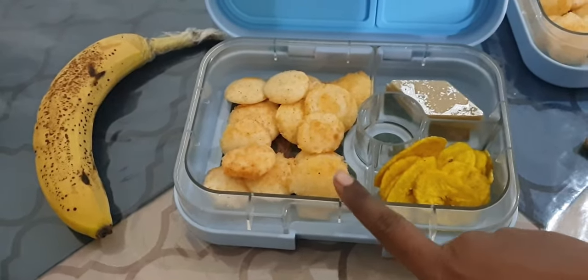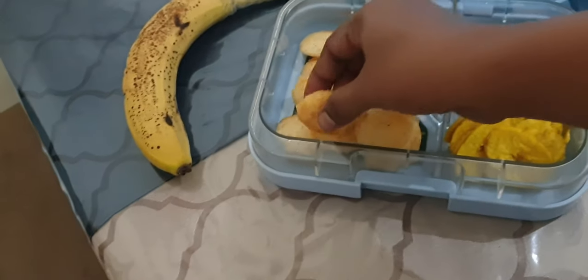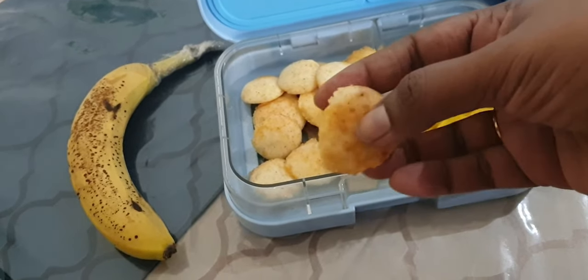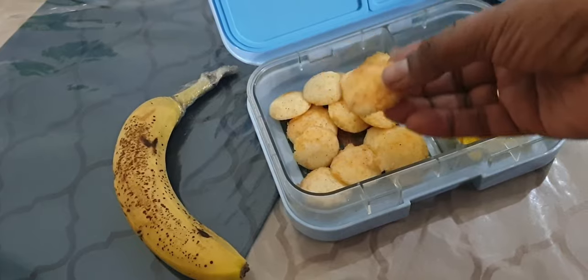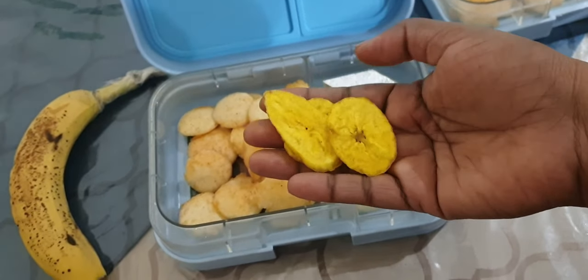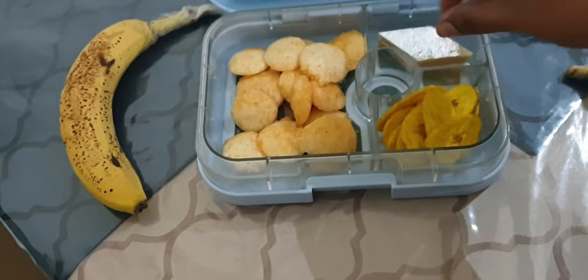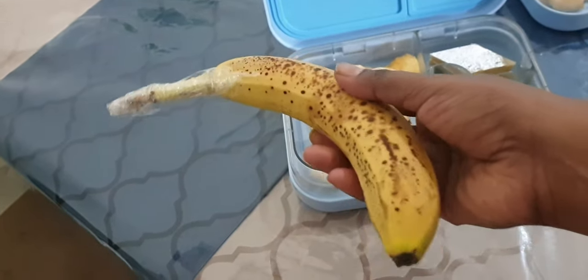So these are mini idlis, sauteed in some oil and chutney powder. I'll show you the recipe for the chutney powder — the mini idlis are the same idli recipe I have posted earlier, just made in the small mini idli molds. And some kajuk idlis — we bought this from Mumbai and the twins actually love this. These are some banana chips I had brought from Kerala.